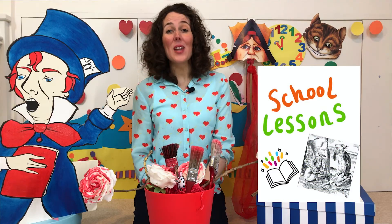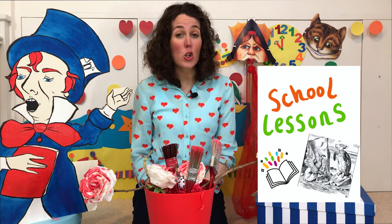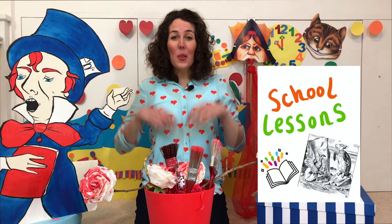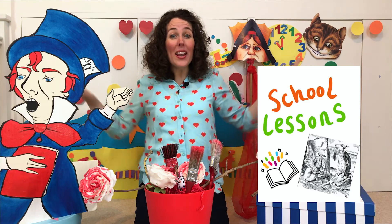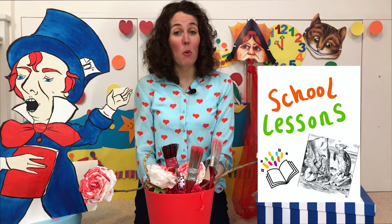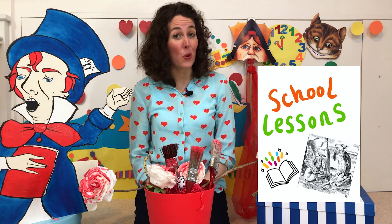And welcome to school lessons with the Mock Turtle and the Griffin. Now the queen tells us that a Mock Turtle is the thing that Mock Turtle soup is made from, and a Griffin has the head, talons, claws and wings of an eagle and the body of a lion. And the Griffin and the Mock Turtle tell Alice all about their school days, which are very different to yours and mine.